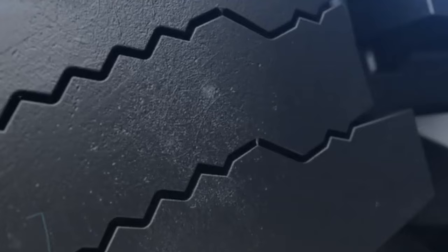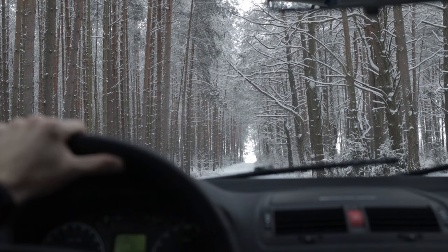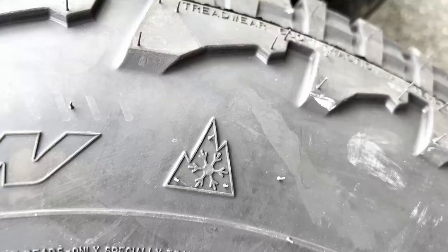The very same features that allow the 83W to have better wet traction also improve its performance on icy terrains. However, the overall performance difference between the two tires here is low, and the newer 84W also comes with the three-peak mountain snowflake rating, just like its predecessor.